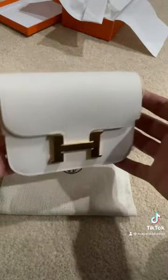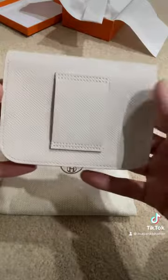It is a Constance Slim Wallet. It's beautiful.